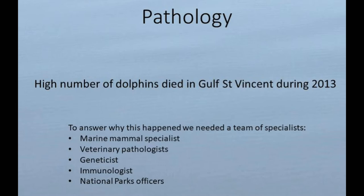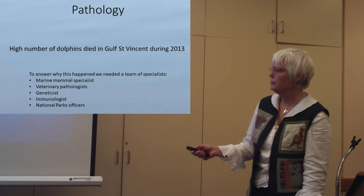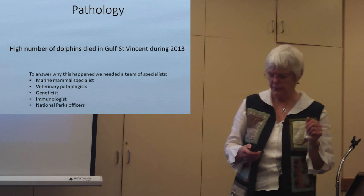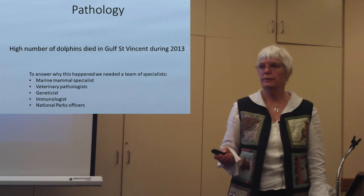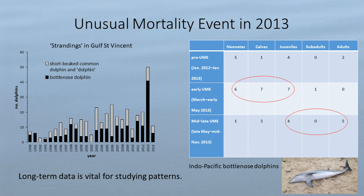The last example is something a bit different from what museums normally do. We are very fortunate to have Ikuko Tomo, a veterinary pathologist trained in Japan, working in our team. Do you remember that in 2013 lots of dolphins died in Gulf St. Vincent? It took us about a year to work out why, and then another year or two to publish the paper. It was in the news quite a bit.